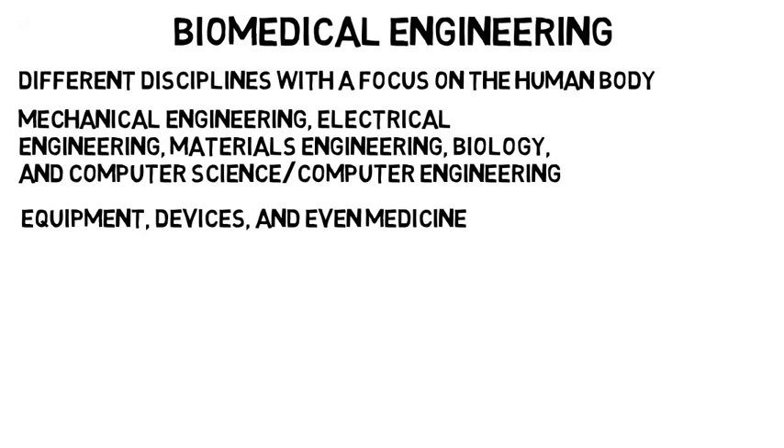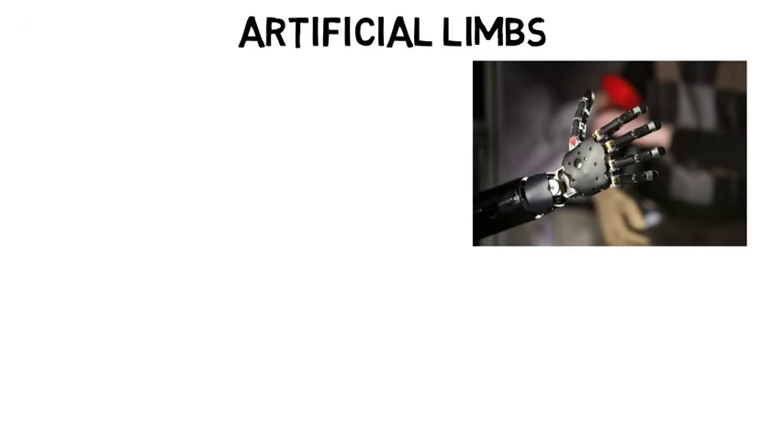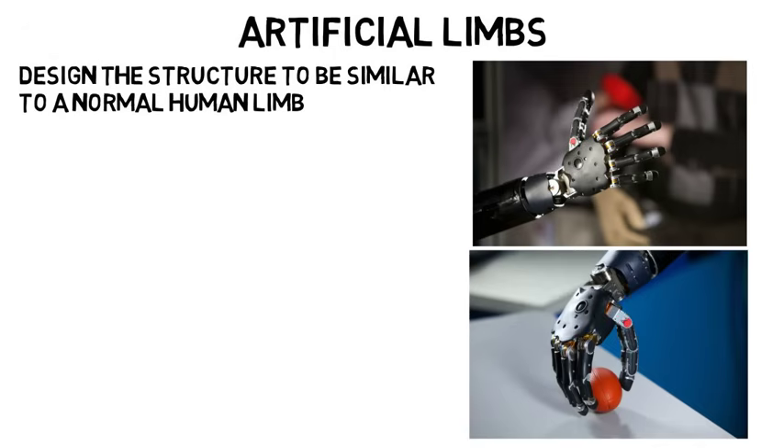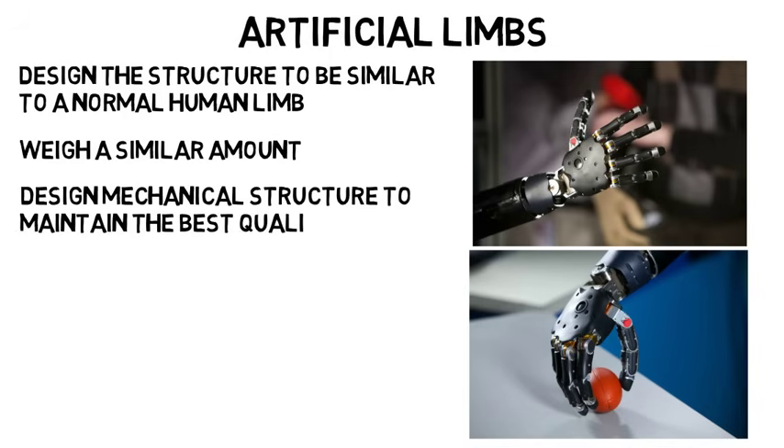So let's start with careers. A common career for biomedical engineers is making artificial limbs. These are for people who have either lost a limb or maybe need to have one amputated. A biomedical engineer would have to design the structure to be similar to a normal human limb — able to deliver a similar amount of force, weigh a similar amount, and so on.